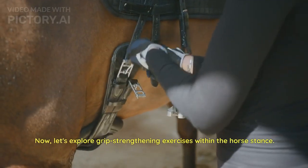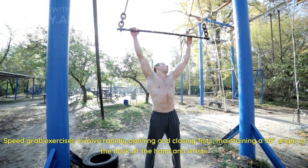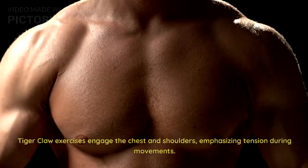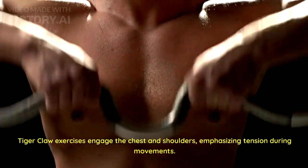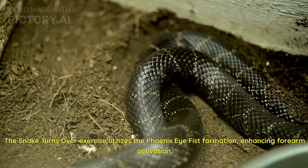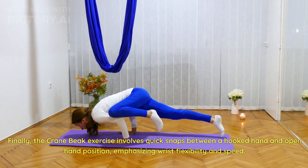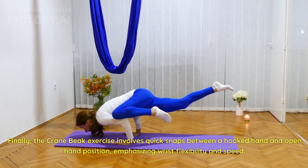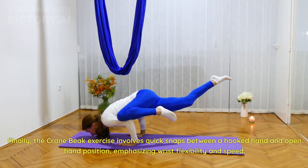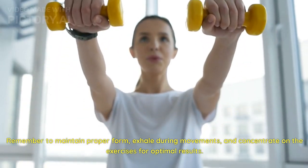Now let's explore grip-strengthening exercises within the horse stance. Speed grab exercises involve rapidly opening and closing fists, maintaining a 90-degree angle at the back of the hand and wrists. Tiger claw exercises engage the chest and shoulders, emphasizing tension during movements. The snake-turns-over exercise utilizes the phoenix-eye fist formation, enhancing forearm activation. Finally, the crane-beak exercise involves quick snaps between a hooked hand and open hand position, emphasizing wrist flexibility and speed. Remember to maintain proper form, exhale during movements, and concentrate on the exercises for optimal results.